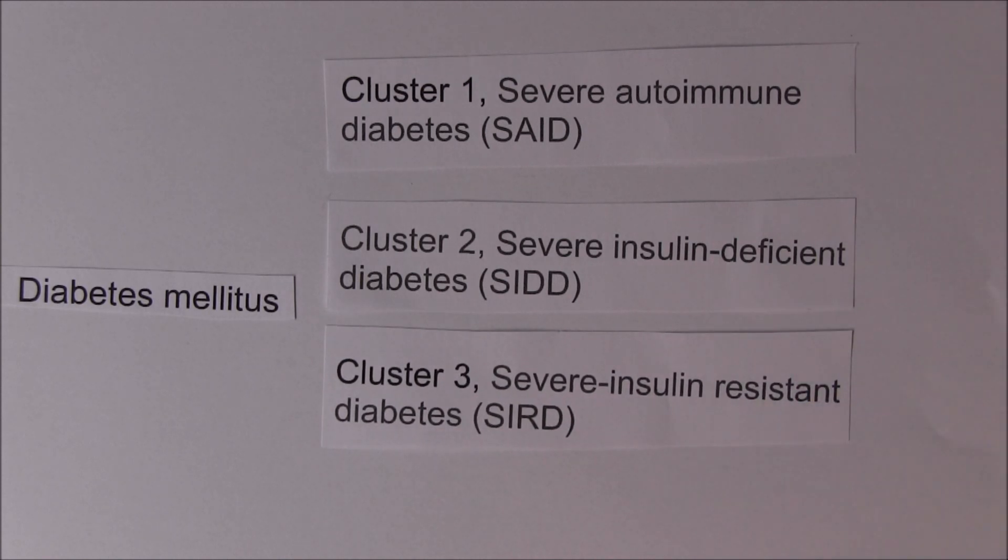The next cluster identified was cluster 3: severe insulin resistant diabetes. This is what we think of as the very traditional type 2 diabetes. To begin with, these patients can actually produce plenty of insulin, but they can't use it because of insulin resistance - the interaction between insulin and the insulin receptor on the cell surface, which facilitates the gating of glucose into the cell, is impaired. This group had the highest incidence of diabetic nephropathy.